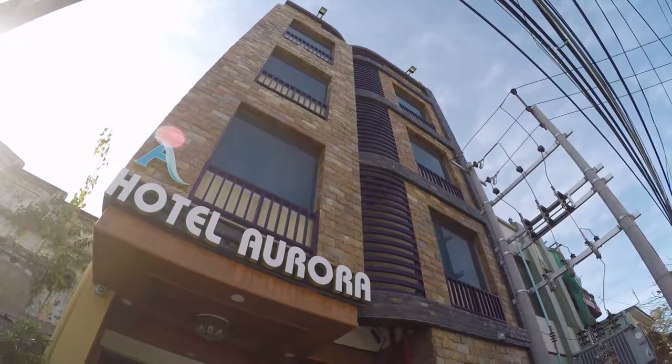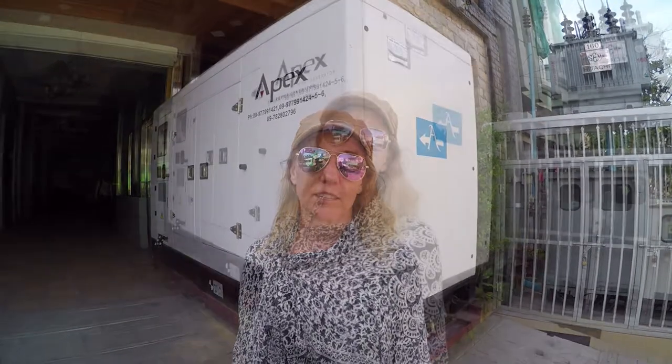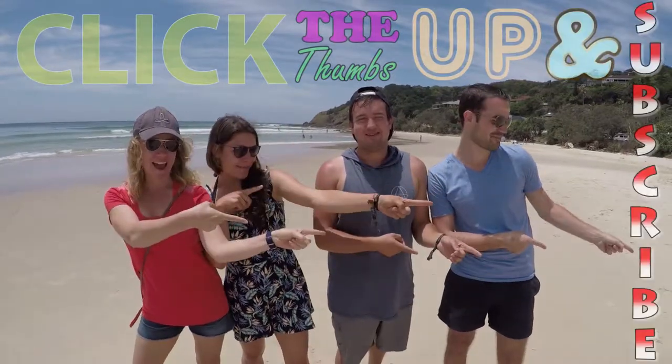Hotel Aurora in Mandalay is wonderful — it's in the middle of the city, perfect location, amazing staff, and they have wonderful Wi-Fi. They said they're going to change the beds to make them softer, and then it's a ten. They also have a generator, so when power goes out you're still okay. If you like our video, click the thumbs up.